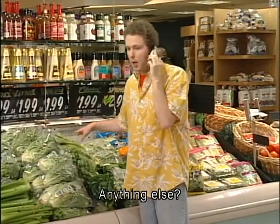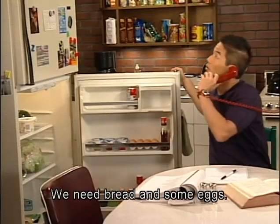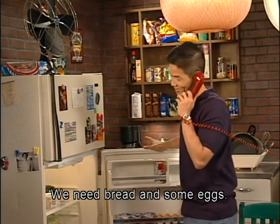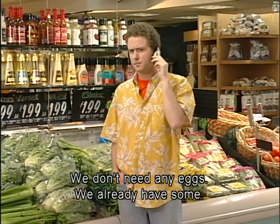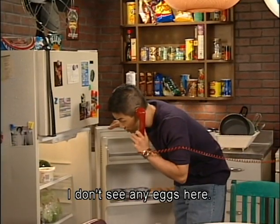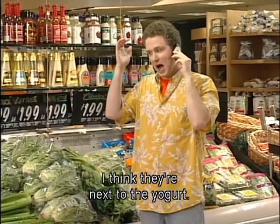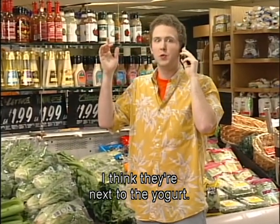Okay, anything else? We need bread and some eggs. We don't need any eggs — we already have some. I don't see any eggs here. Trust me, I have a great memory. I think they're next to the yogurt.